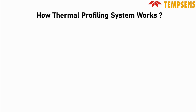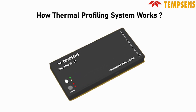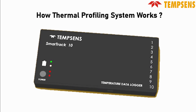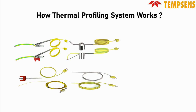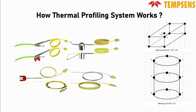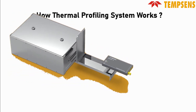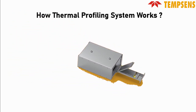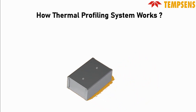So, how does our thermal profiling system work? Firstly, we use a high-temperature working data logger called the SmartTrack data logger, which can connect to multiple thermocouples simultaneously. These thermocouples are employed to measure temperatures at various locations. They are attached to the product or bucket that goes into the furnace. Since the entire system operates in a high-temperature environment, we use a thermal barrier box to protect the data logger. The data logger is placed inside the thermal barrier box, making the system ready to enter the high-temperature furnace or oven.